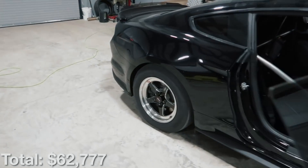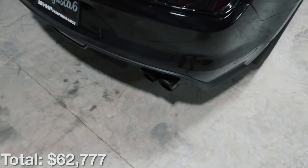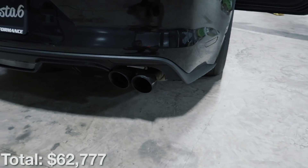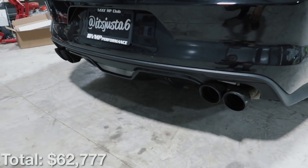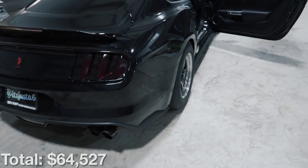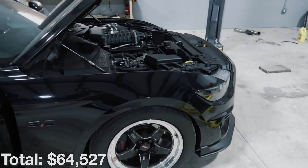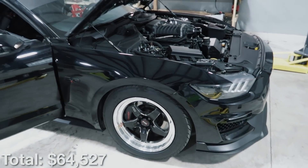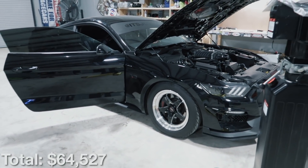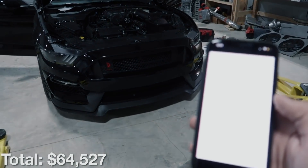We've got Catalyst Corsa headers, which unfortunately cost fourteen hundred dollars for this car — quite an expense. Then along the back there's the Corsa Sport complete cat-back with black chrome quad tips, seriously a nice exhaust I could not recommend more, but the entire exhaust cost seventeen hundred fifty dollars on top of the fourteen hundred for the headers. Corsa is very proud of that system, and this thing sounds like an absolute beast with it.